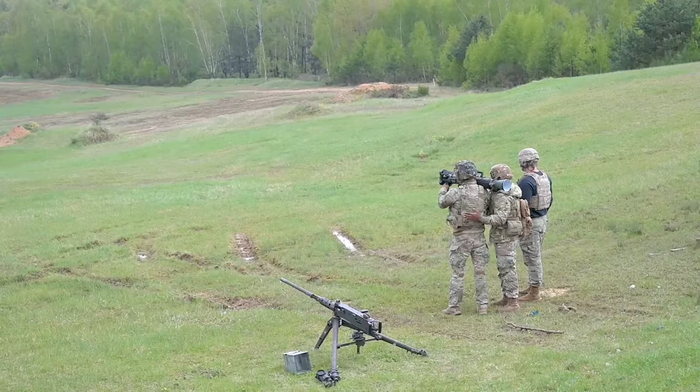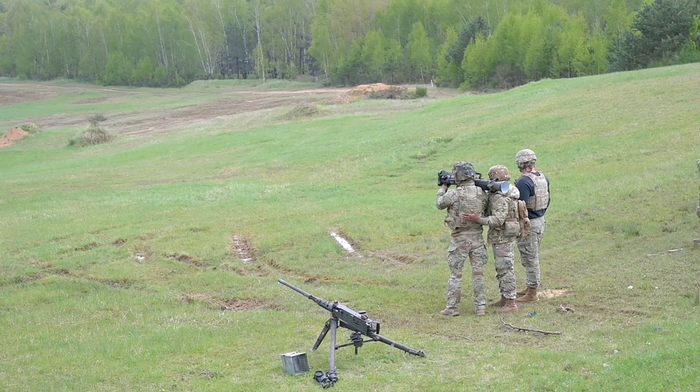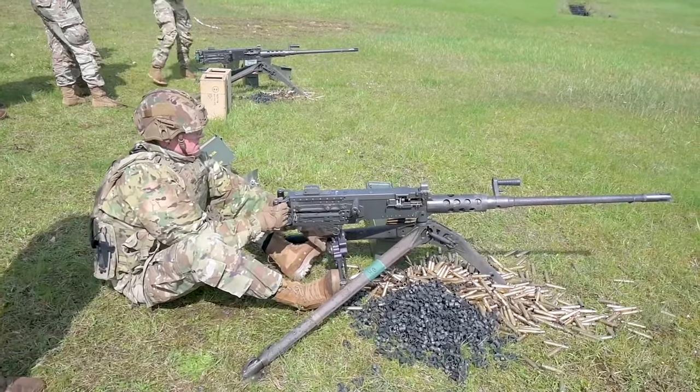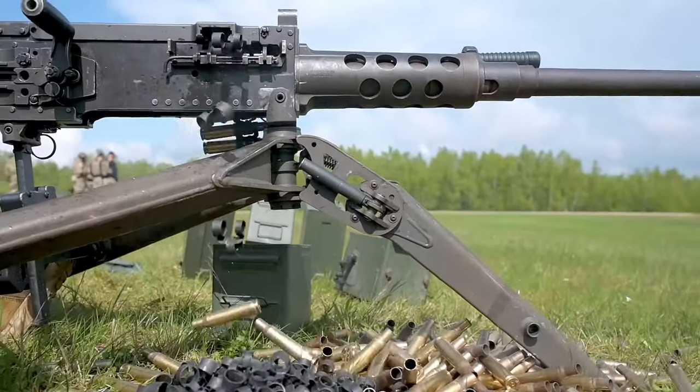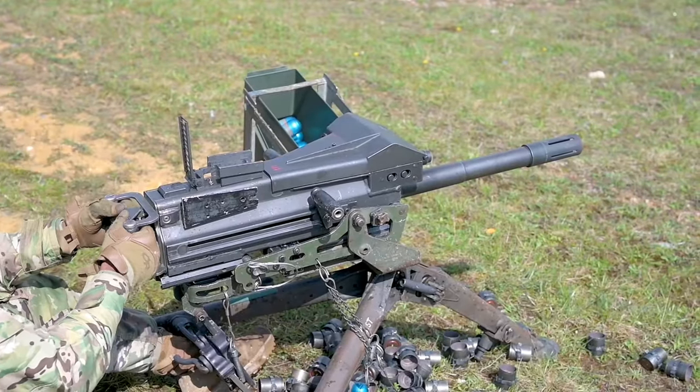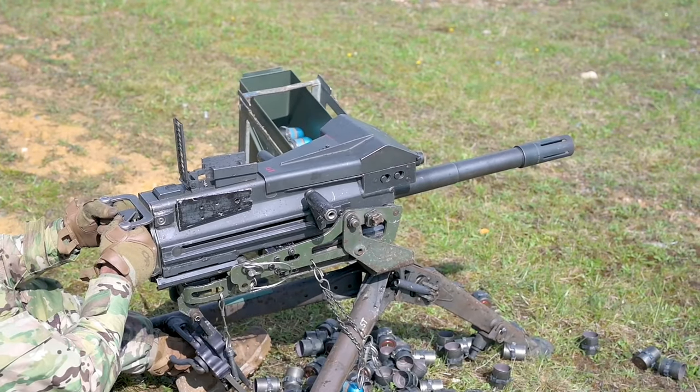Today we had a fun range day. We went out here, we shot the Mark 19, shot the Carl G, shot the 50 Cal. We put some rounds on targets, and then we trained our leaders too, so we can adjust the impacts, adjust the weapons onto target, and make sure we can actually get some lethal and effective fires.